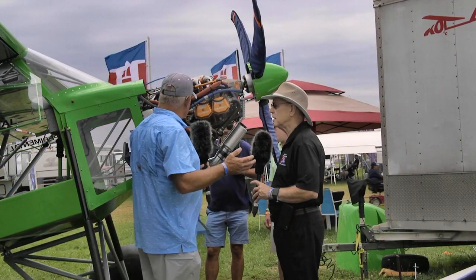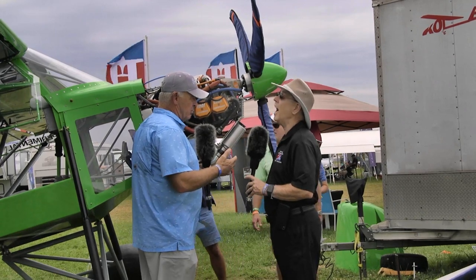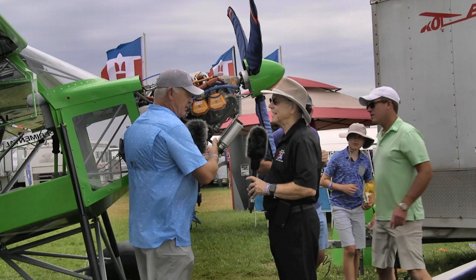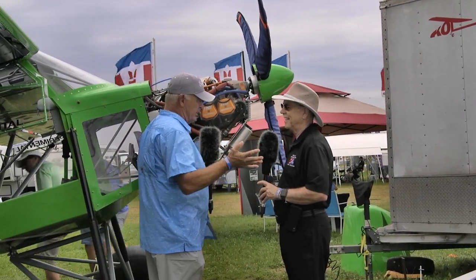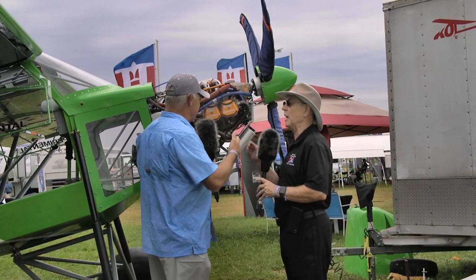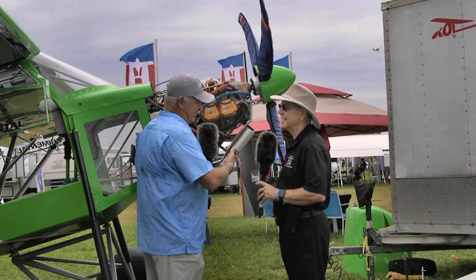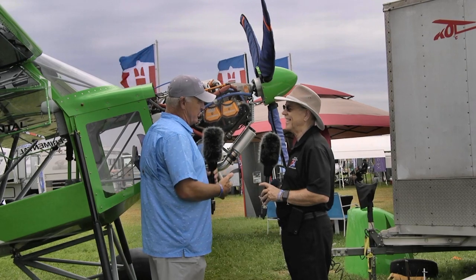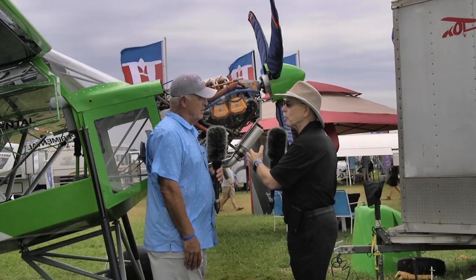Right now we're also working on getting it all tied into the Garmin G3X. We've got all our engine instruments tied into a computer that came with this package, but now we've got to share that information over to Garmin's G3X. Thomas — the owner, the guy out of Norway — is meeting with me to figure out how we get all the engine instrument data over to the G3X.